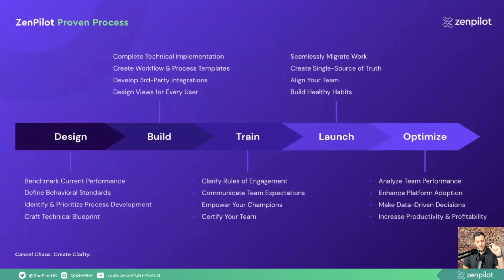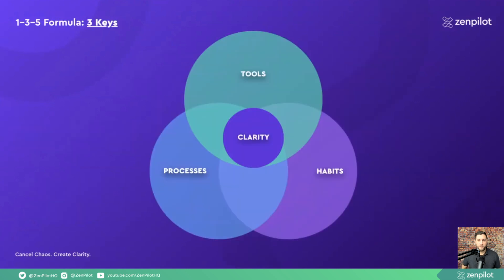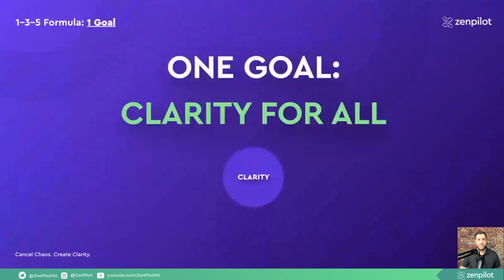At the train phase, once the technical part is mostly built and the processes are in place, we need to train the team on the behaviors and habits they need to build to be successful. That starts with crystal clear rules of engagement, and then it comes down to how you communicate that and empower your team to follow through. Then you're into launching, holding people accountable as you build healthy habits, and then optimizing — looking at your performance and continuing to make better decisions based on real-life data. That's a quick summary of the 1-3-5 formula, something we teach and lead teams through. If you have any questions, I'd love to hear them.